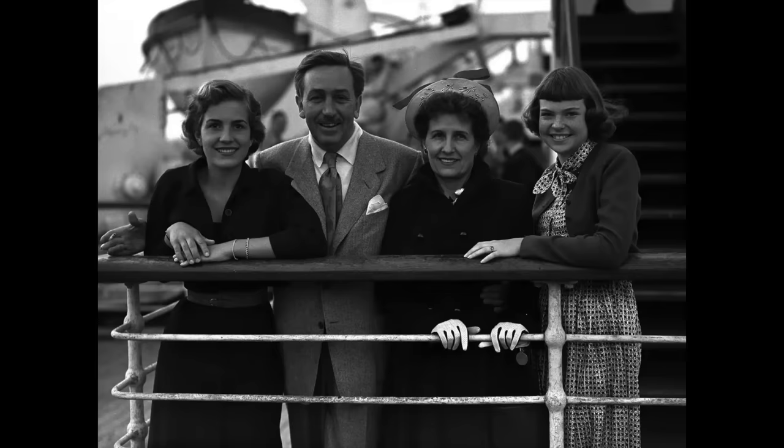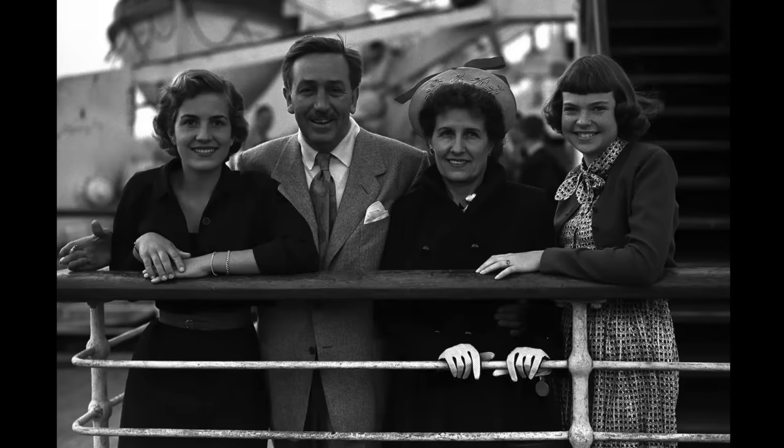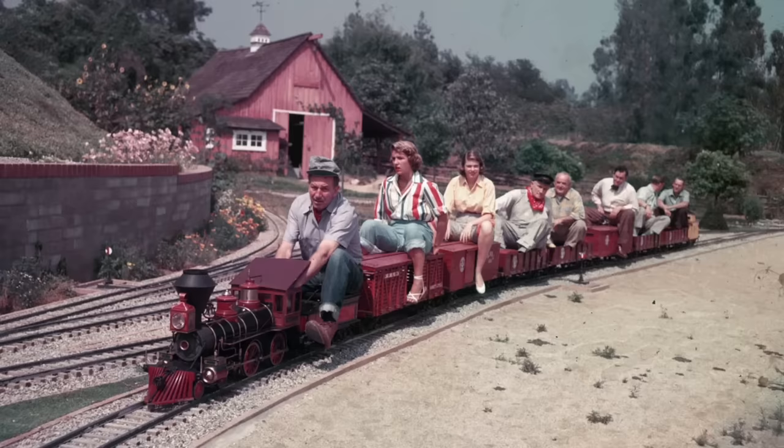The Disneys left the house in 1950, decamping for a bigger house that had space for Lillian to garden and Walt to build a rideable model train in the backyard.